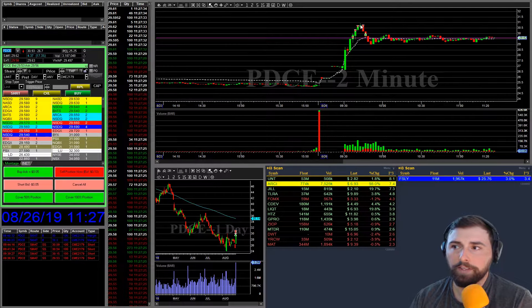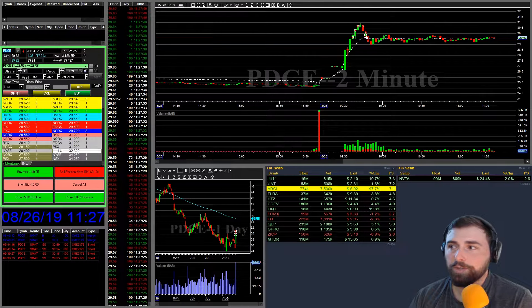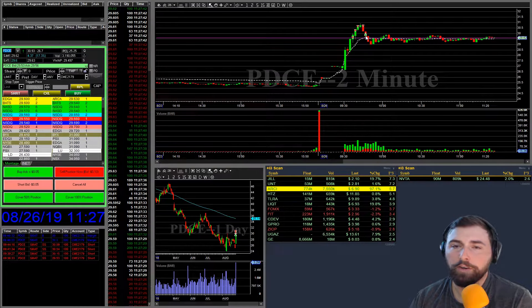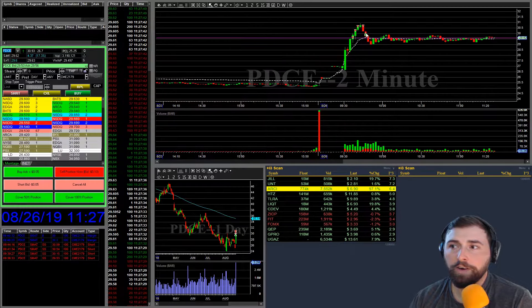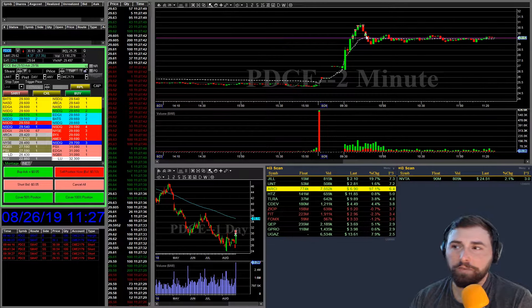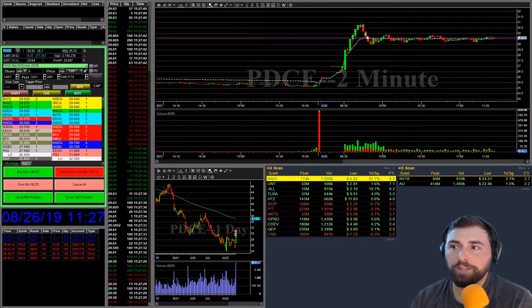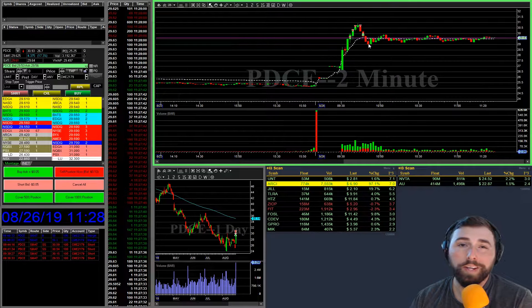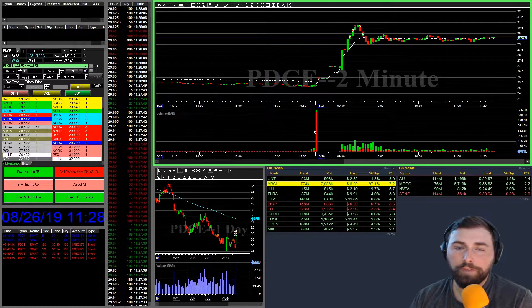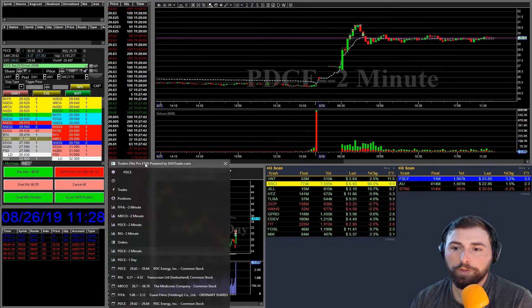So once we kind of felt like it found the top, that's when we decided to add our extra 100 shares and we got the nice drop. We're a little bit impatient with our take profits. We initially thought we were just going to take half here around $30, but we decided to take 75%. And instead of letting that last 25% work for us, or even just taking half of that, we decided to take the whole thing. And as you can see from our last cover right at $30, this actually dropped all the way down to $29.03. So even if we would have kept 50 shares, that was an extra $50 right there.